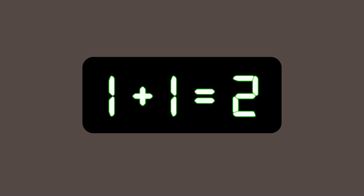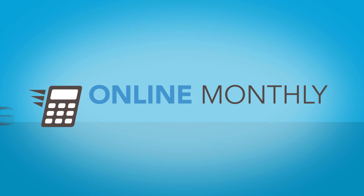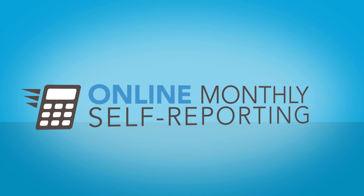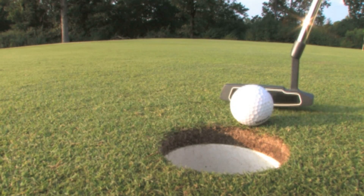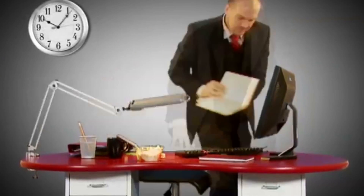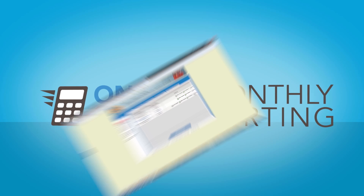Builders Mutual asks: don't you wish all calculations could be this easy? Now they can be with online monthly self-reporting. If you think this is quick, this is quicker. If this strikes you as easy, this is easier. And if this is your idea of efficient, this is more efficient. Let's show you how.